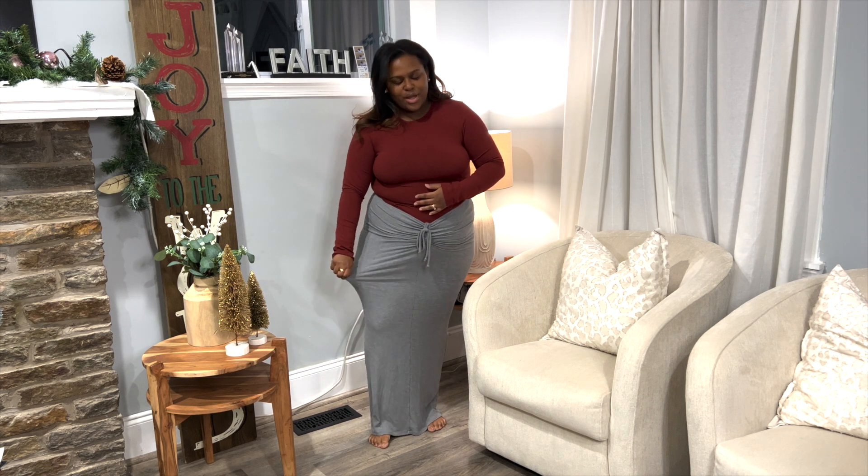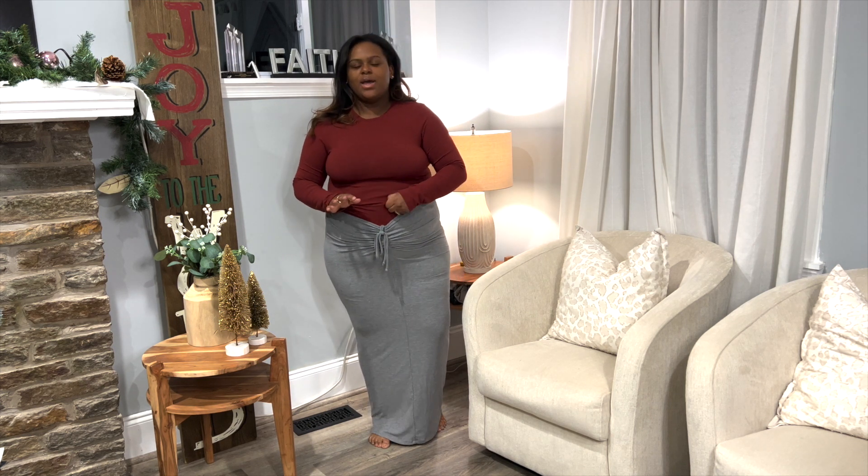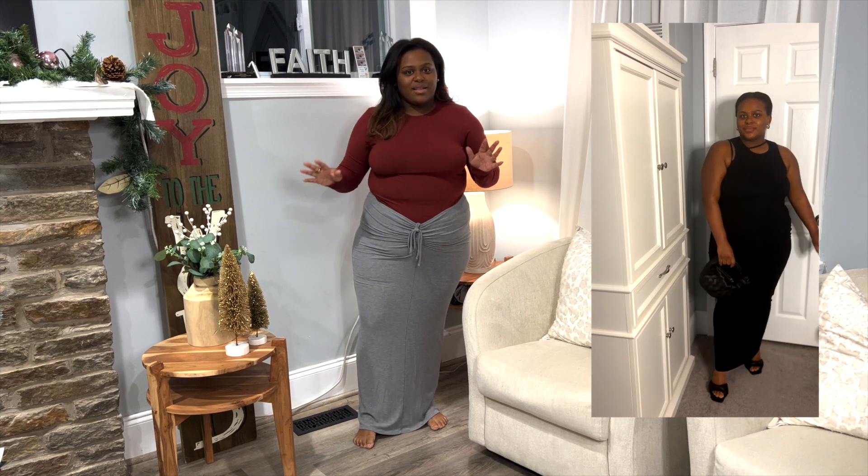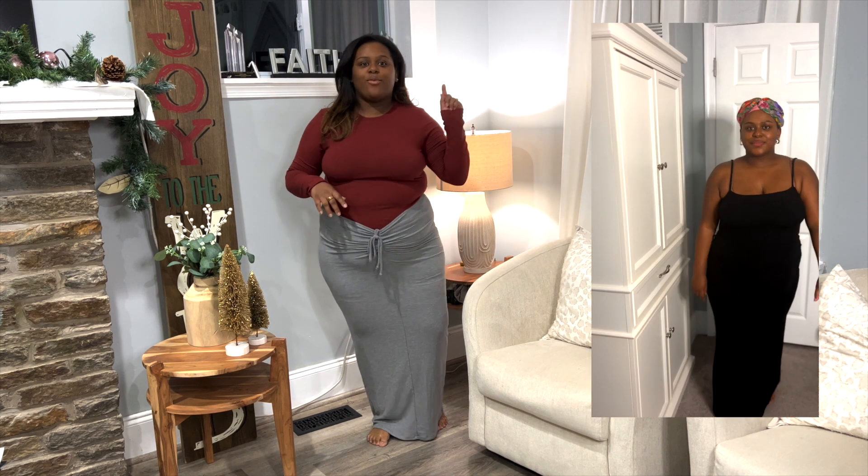The skirt is part of the soft lounge collection. If you've seen the dresses that have gone viral on social media, this is the same material — I do have a couple of those dresses as well. It's so good, so soft, it makes you feel sexy and comfortable. I've even slept in this before. I can't recommend the soft lounge collection enough — I'll even insert a video of me styling it to go out.